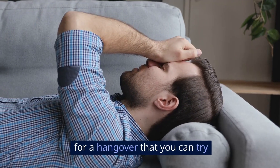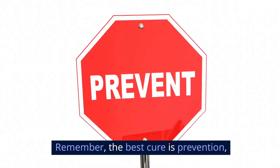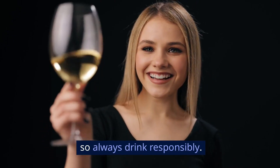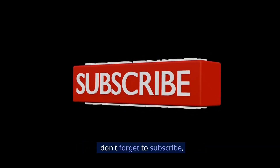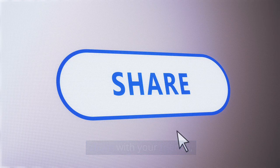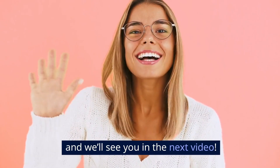These are some of the best remedies for a hangover that you can try next time you find yourself in need. Remember, the best cure is prevention, so always drink responsibly. If you found this video helpful, don't forget to subscribe, share with your friends, and leave a comment below with your go-to hangover remedies. Thanks for watching, and we'll see you in the next video.